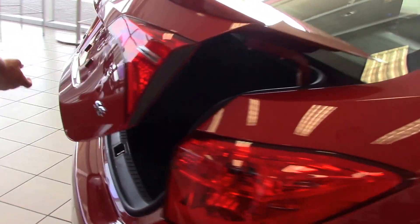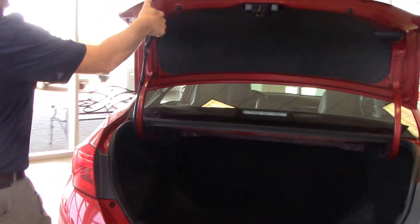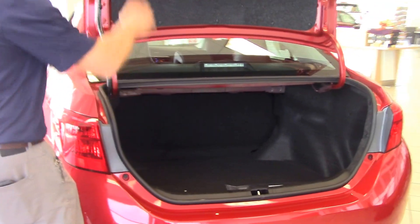Come around to the back — of course, we've got a spoiler with the SE model. Backup camera is standard, and you've got plenty of room back here in the trunk.